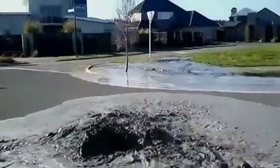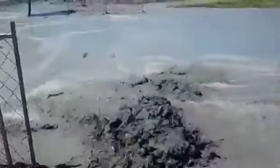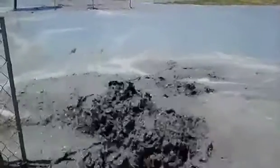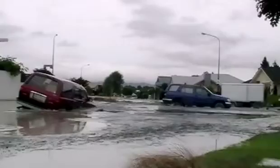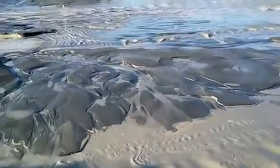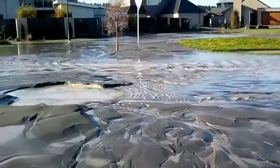It's called liquefaction, and it occurs when an earthquake turns what seemed like solid ground into a fluid substance that can swallow up everything in its path, as it did in these images shot in New Zealand after a 2011 earthquake.